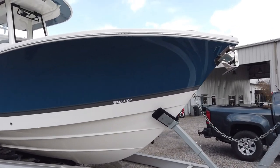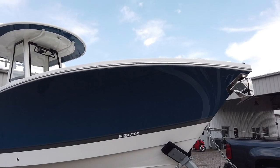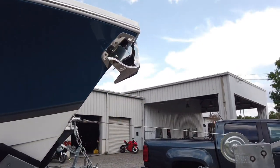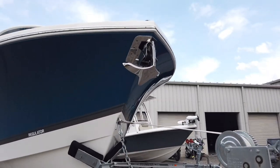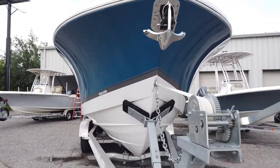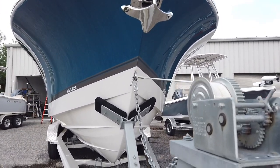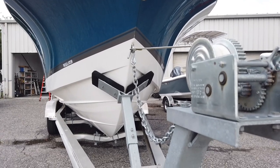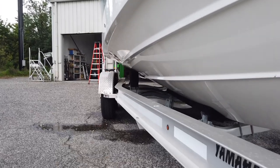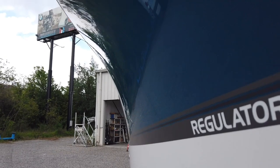Unfortunately this one did just sell, and that's why we're doing this video — the gentleman that purchased it is going to sit through my normal walkthrough. There are no great comparison boats next to us, but the reason I love the Regulator so much is because they're probably the most ocean-going vessel we offer. It has a super steep entry up front, big huge lifting strakes that run all the way down the boat.